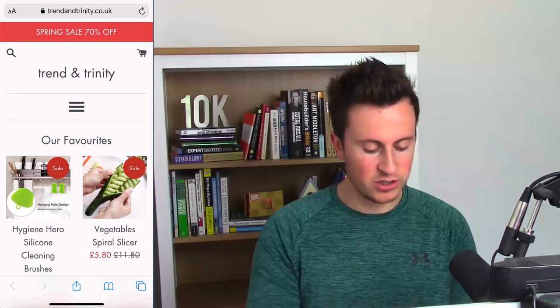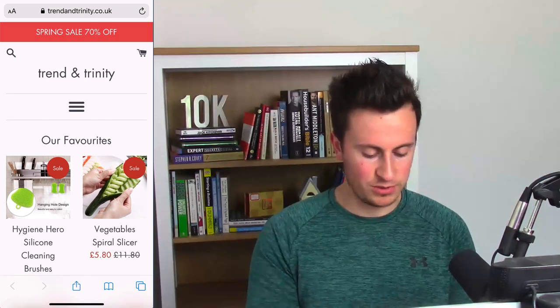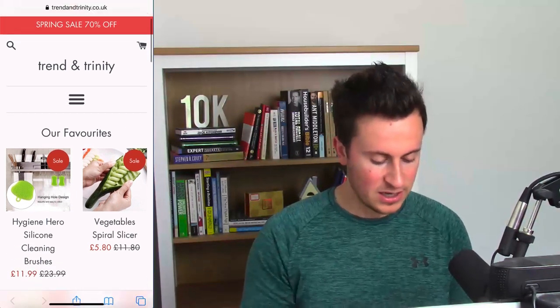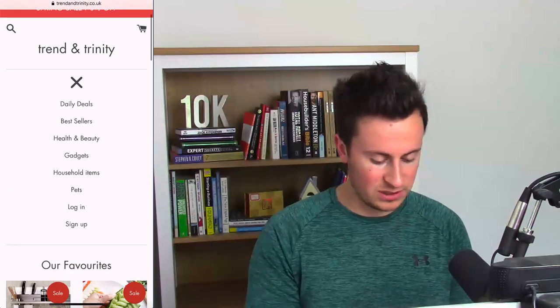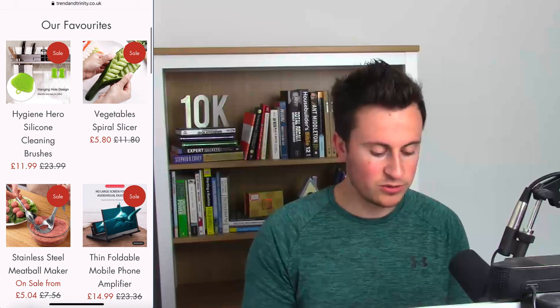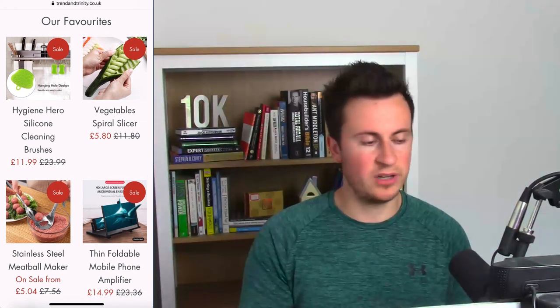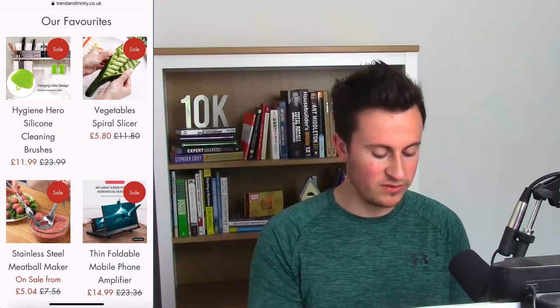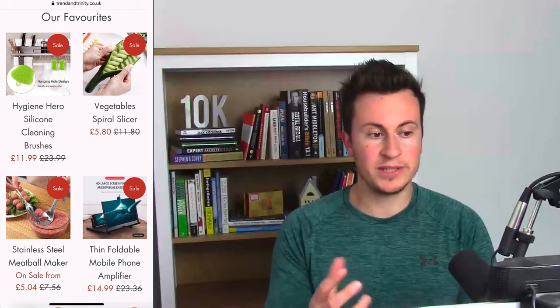Moving on to the store: at the top they have a nice big banner with a minimalistic feel to the fonts — 'Spring Sale 70% Off' — which I quite like. They've got the menu icon in the middle, a simple dropdown, and it's easy to navigate. It goes straight into the products with no hero image, which I have no problems with. The overall look and feel is really good, as long as they have a decent About Us page and a Contact Us page — customers want to know who they're buying from and how to reach you.